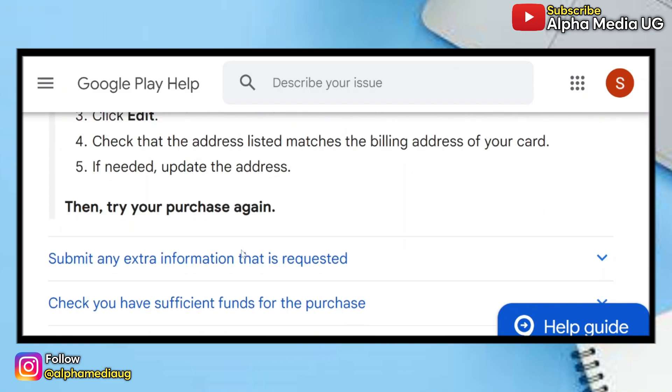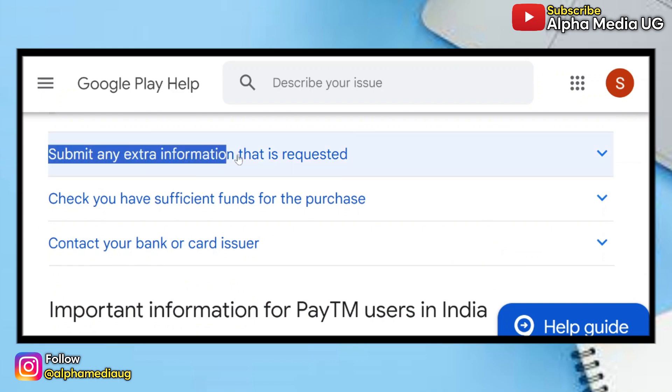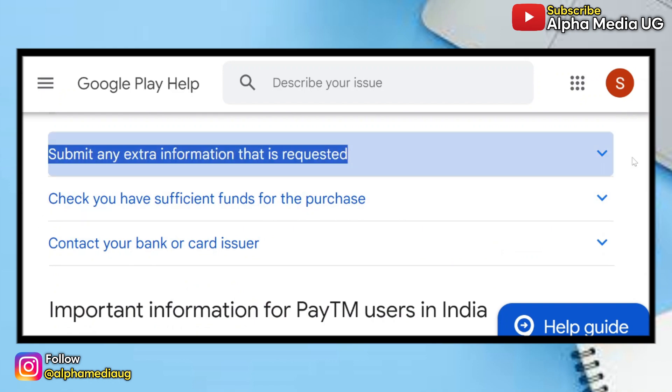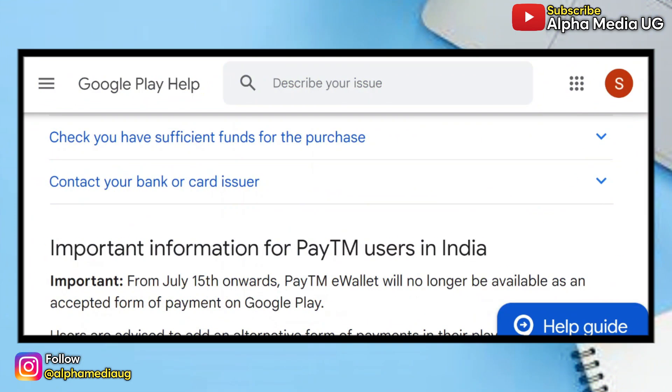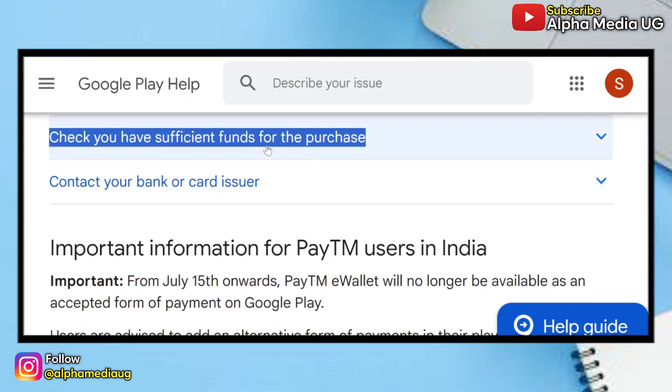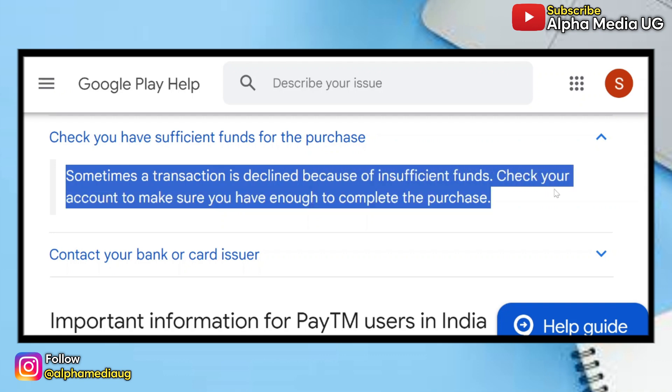I will link that in the description of the video. The second solution is to submit any extra information that is requested — this is a real scenario but you can try it in case there is need to. The third one is to check you have sufficient funds for the purchase, because sometimes a transaction is declined because of insufficient funds, so check your account to make sure you have enough to complete the purchase.